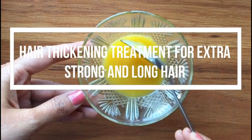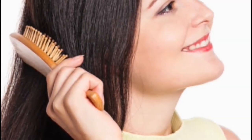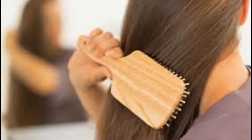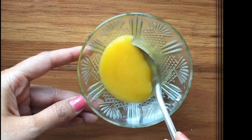Today we are going to do a hair thickening treatment for extra strong and long hair. Presently, hair loss has become a very common problem, whether it is a girl or a boy. Hair is an asset that changes the overall appearance of an individual. Beautiful hair enhances one's physical appearance and makes them look more attractive. When hair gets damaged and starts thinning, baldness appears, which is a major problematic concern.